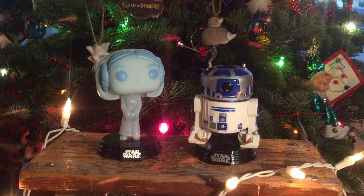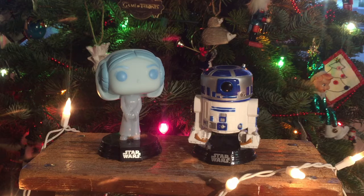Hi everyone, happy holidays and happy New Year's! To kick off the new year I'm doing my top 10 Funko Pops as well as my honorable favorites and then my favorite mystery minis.